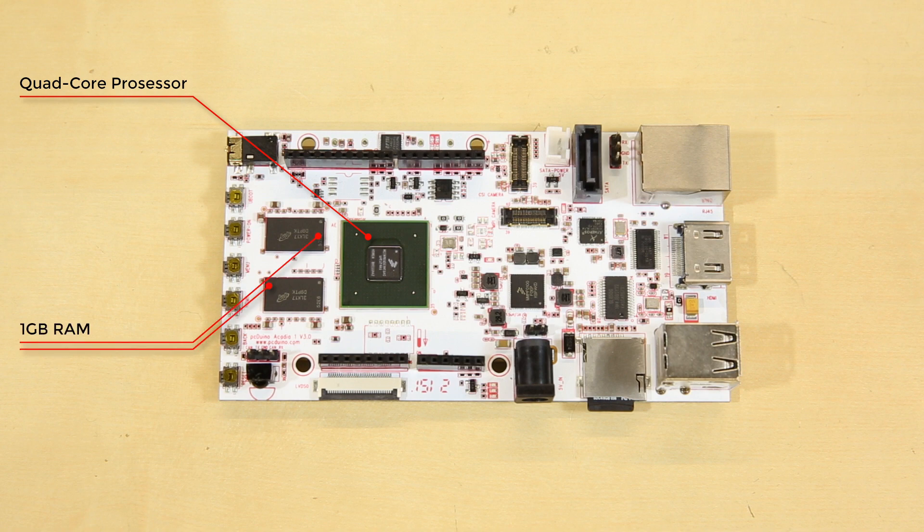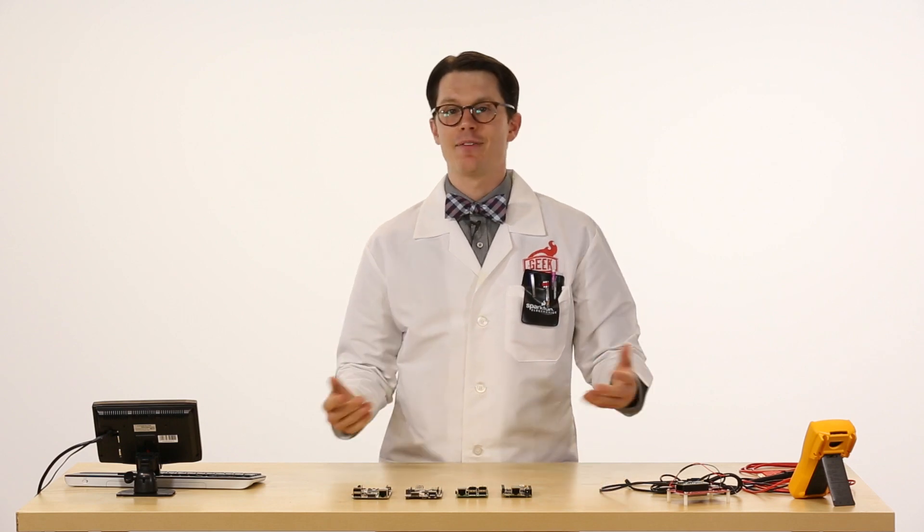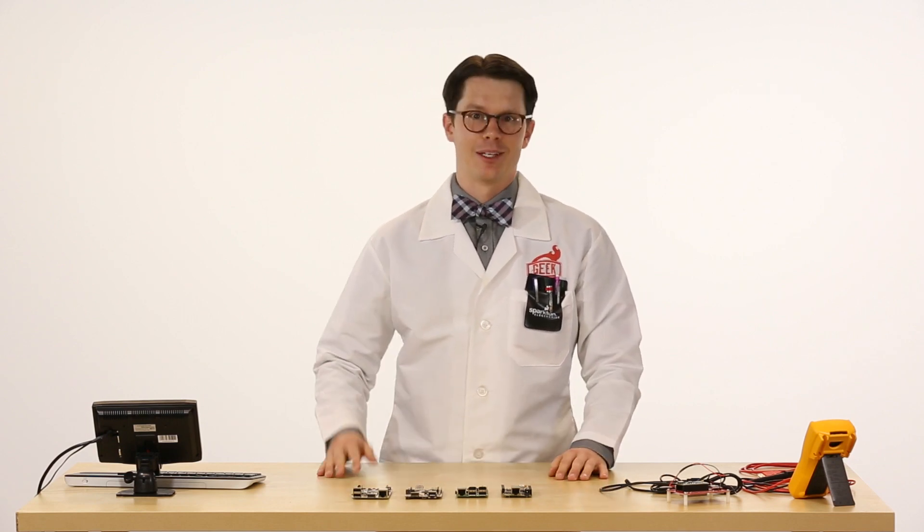There's no on-board storage, but there is a microSD card slot, much like the Raspberry Pi. And unlike the PC Duino 3, it has no built-in Wi-Fi. It does have an Ethernet port and two USB ports. While the Acadia doesn't have as many peripherals as something like the PC Duino 3, it is built for speed.